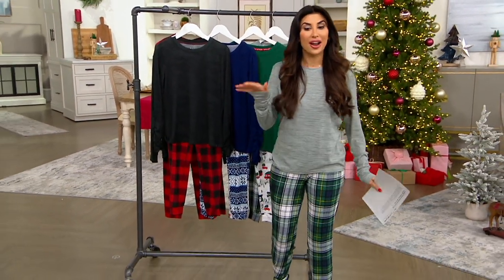Every year they bring back a PJ set for the holiday season, and it's today's special value. This is an encore presentation.